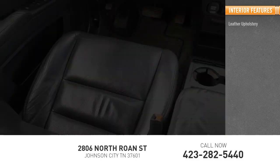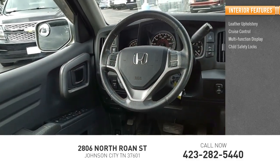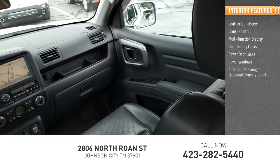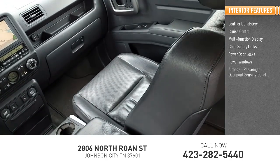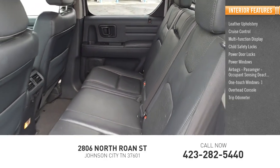Inside you'll find leather upholstery, cruise control, multi-function display, child safety locks, power door locks, power windows, airbags, passenger occupant sensing deactivation, one-touch windows, overhead console, and trip odometer.